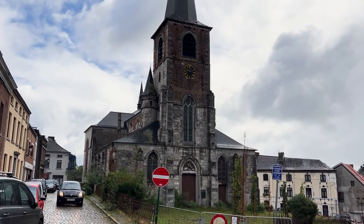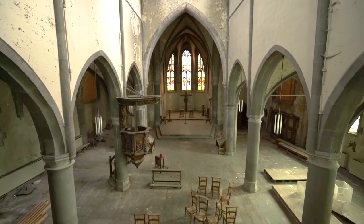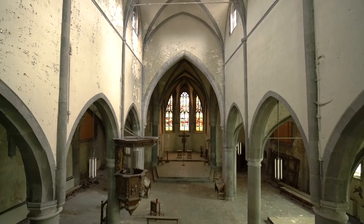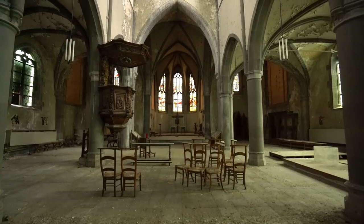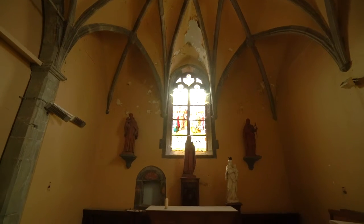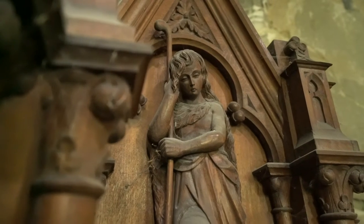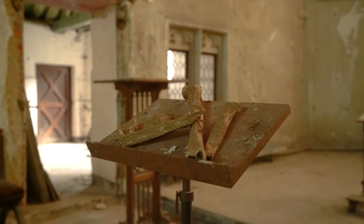Located somewhere in a run-down coal mining town lays this old neo-Gothic church. For centuries this was a place where people could practice religion, but at some point in time this old historic church had to close its doors. All kinds of artifacts were left behind after the closure, even some rather disturbing ones.